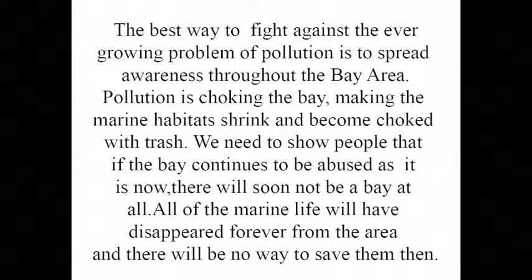Pollution is choking the bay, making the marine habitat shrink and become choked with trash. We need to show people that if the bay continues to be abused as it is now, there will soon not be a bay at all. All of the marine life will have disappeared forever from the area, and there will be no way to ever save them.